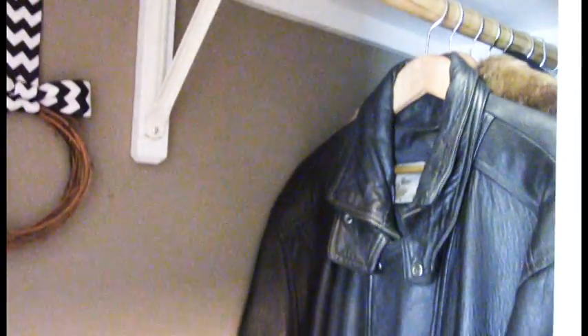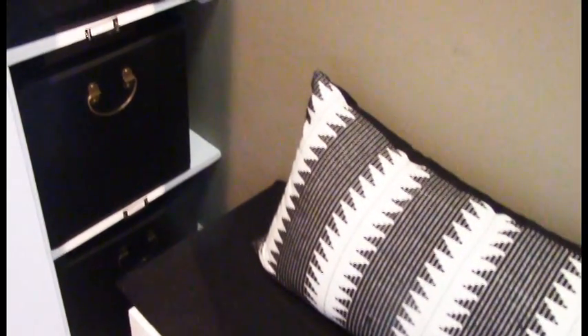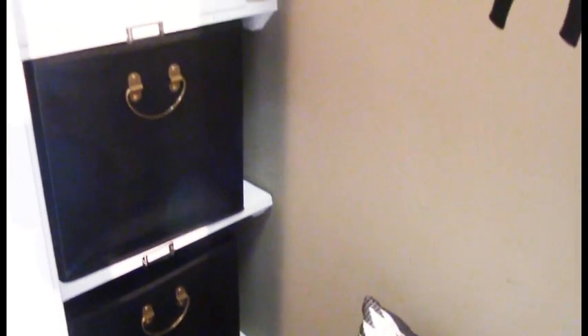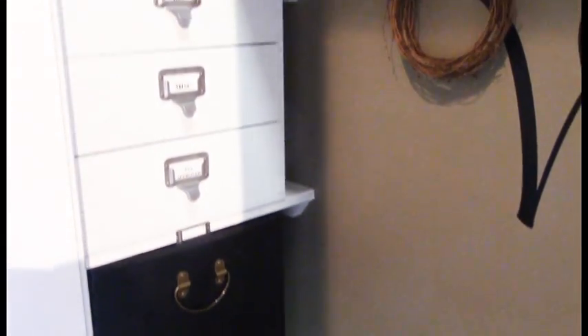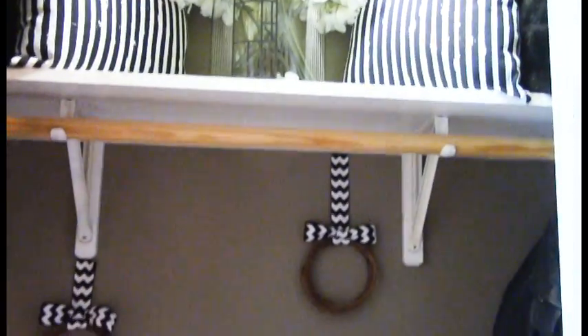That would do it for me, loves. Hopefully I've given you some helpful tips and ideas to organize your coat closet. The coat closet can store more than coats and can be an excellent way to store those infrequently used items and free up space elsewhere. See you in the next video, and don't forget to visit my other social media platforms for ideas and tips to decorate, organize, or better your home living. Until next time, my friends — smooches!